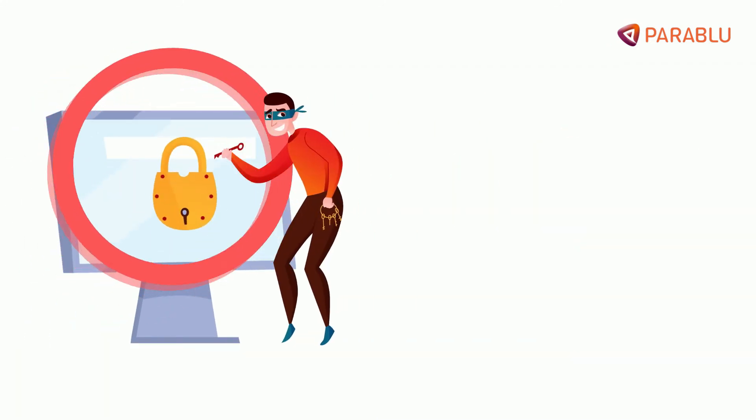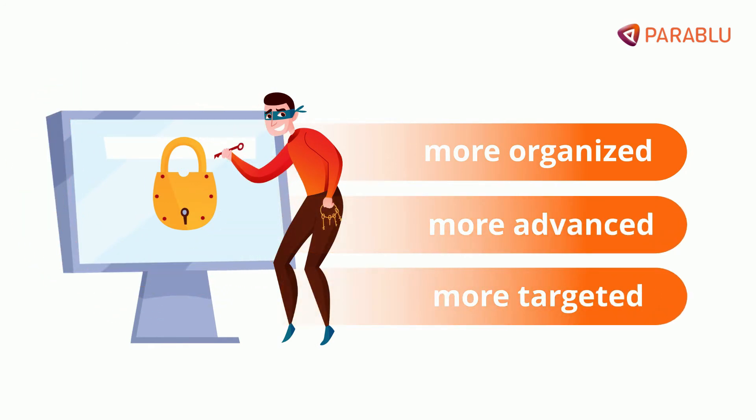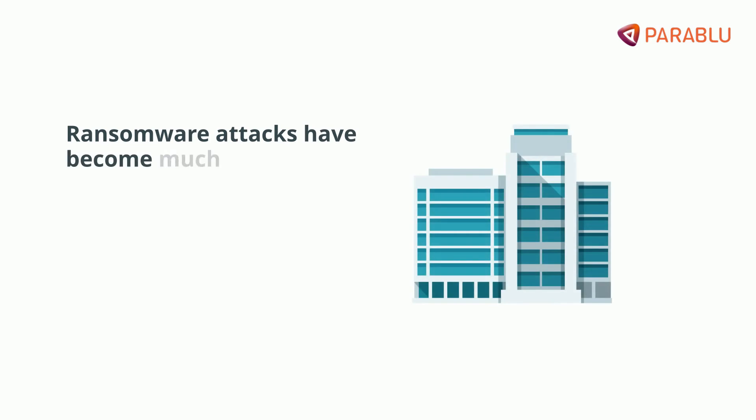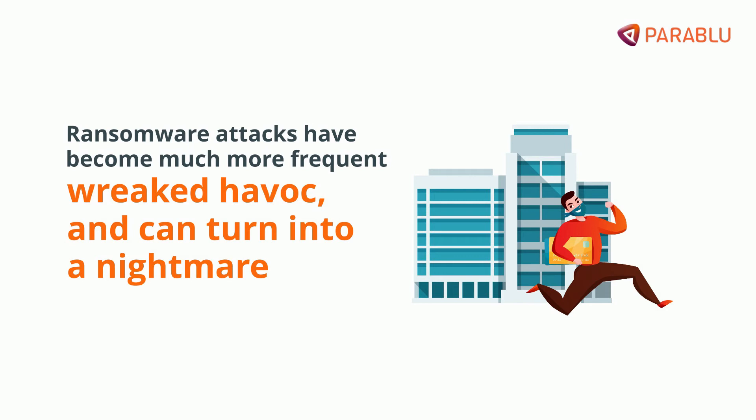Ransomware authors are getting more organized, advanced, and much more targeted in their methods. Ransomware attacks have become much more frequent, have wreaked havoc, and can quickly turn into a nightmare for any organization.